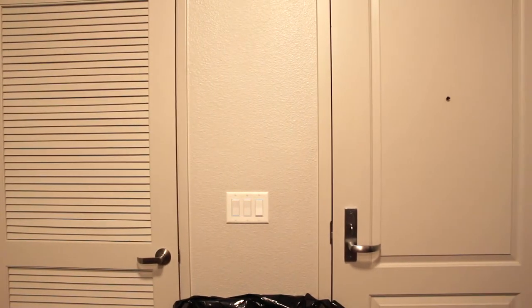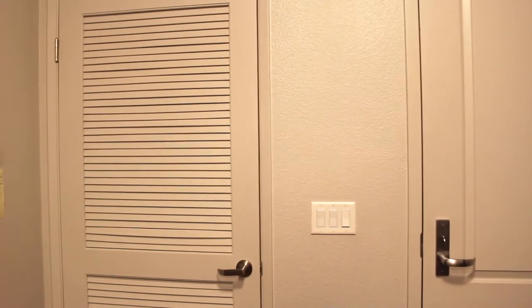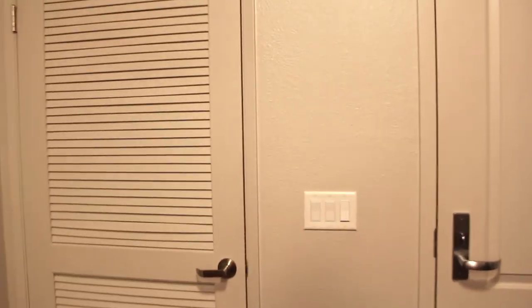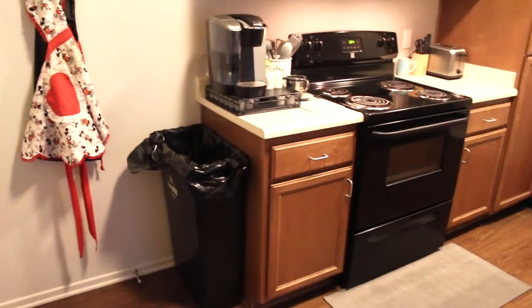This is just going to be a quick little dorm slash apartment tour of the Promontory housing at CSU Monterey Bay. When I was registering for housing before I came here I really wanted to live in Promontory, but it was so hard to find videos or pictures of what the apartments actually looked like. So now that I live here I thought it would be good to just record a little video for anyone that was interested.